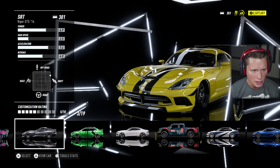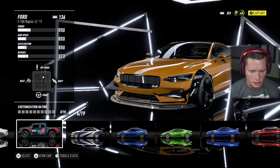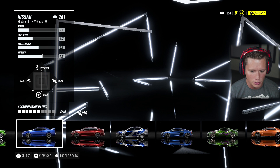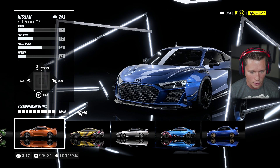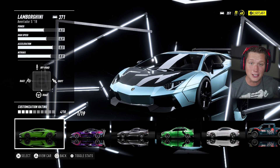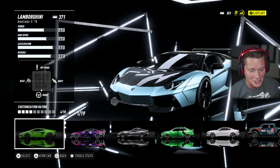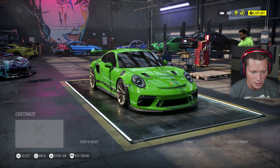Let me see how that compares. Our Viper was 301, our Polestar in the last episode was 317, our Lambo was 314, our R8 was 350, and the Aventador was 371. So this thing takes second place as the best car in our garage from a performance standpoint — it's not quite all the way there, but it's close.